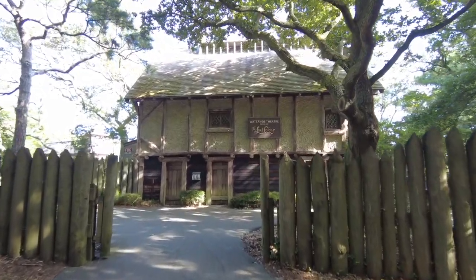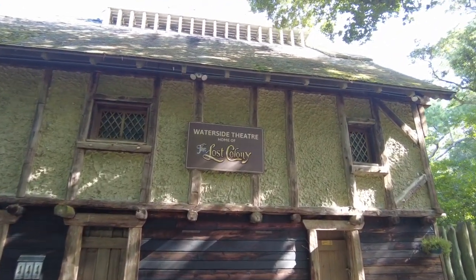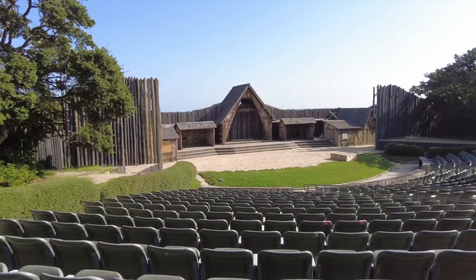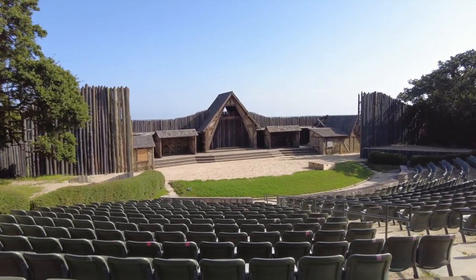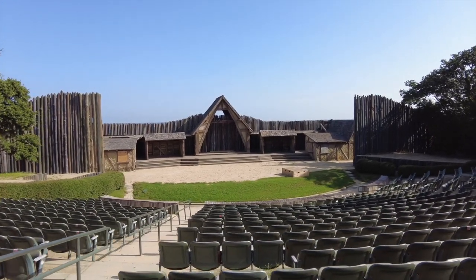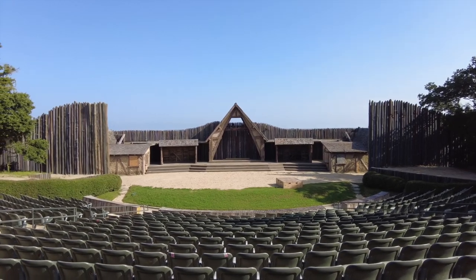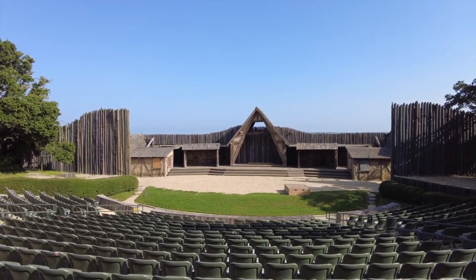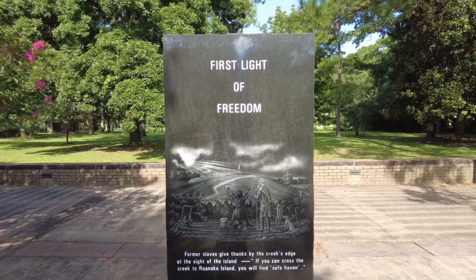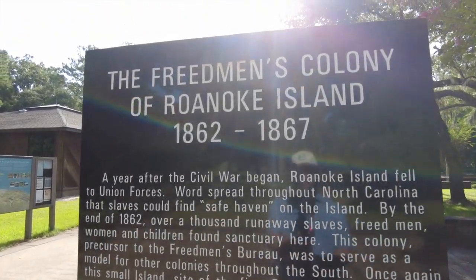The preceding ranger talk had a lot more information in it, but it was edited to make it shorter to fit in this video. Next to the Fort Raleigh National Historic Site is the Waterside Theater, home of the Lost Colony — a play that has been running since the 1930s explaining the history of the Lost Colony. It is not run by the National Park Service and you can buy tickets to see it during the summer. Also next to the Visitor Center is a monument commemorating the Freedmen's Colony that was here during the Civil War.